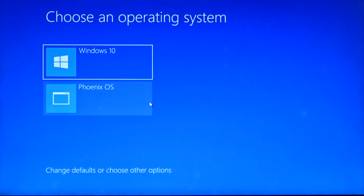Phoenix OS is an Android operating system designed for x86 processors — that is, laptops that run Windows. This Phoenix OS runs better than emulators because it is an operating system rather than an emulator, so the entire processing power is available for the games or whatever apps you run on it.